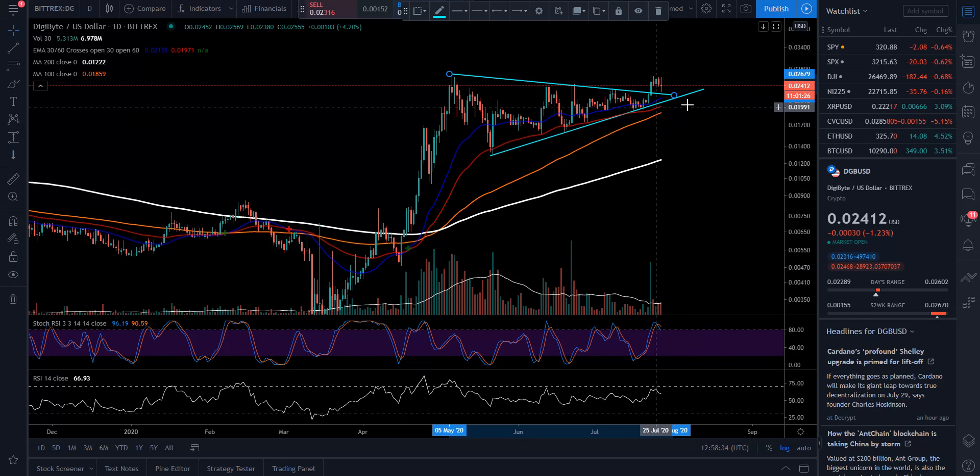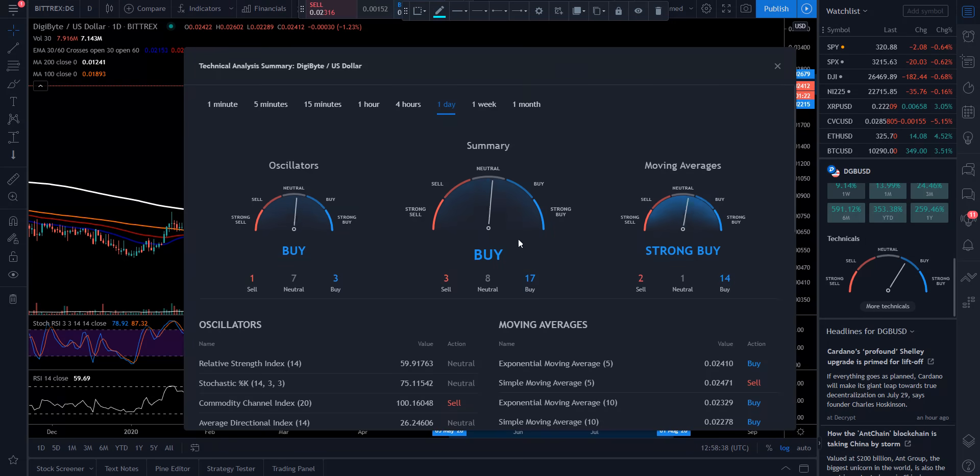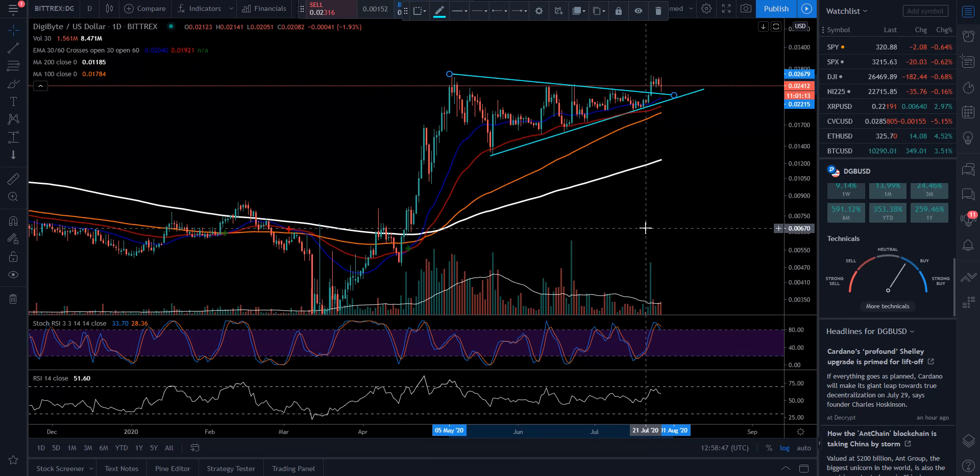We're up above our 30, our 60, our 100, and our 200 — looking good on the moving averages there. Technical analysis: 3 sell, 8 neutral, 17 buy; oscillators 1 sell, 7 neutral, 3 buy. So just wanted to bring this to you guys. Let's see what happens as we approach these overhead resistances. Take care, love you all.